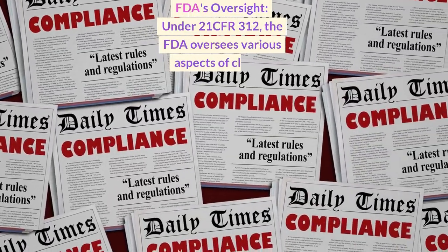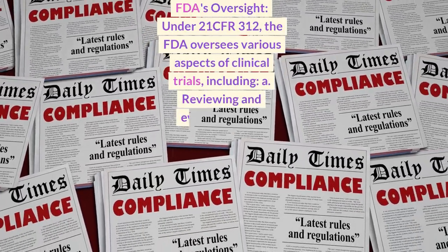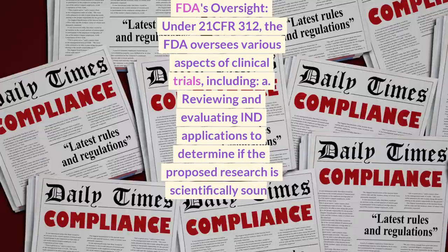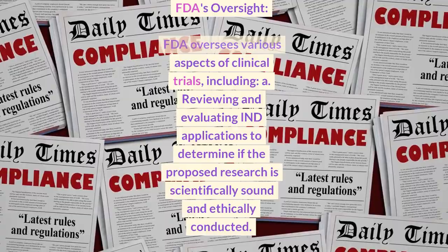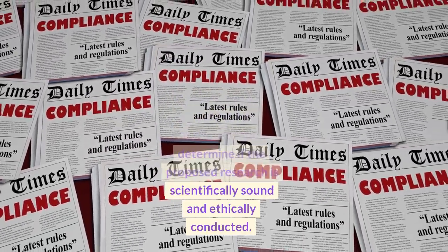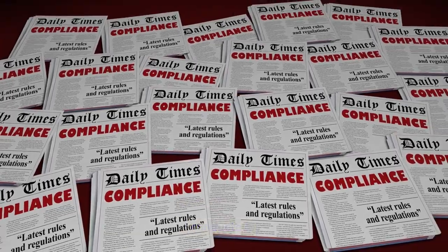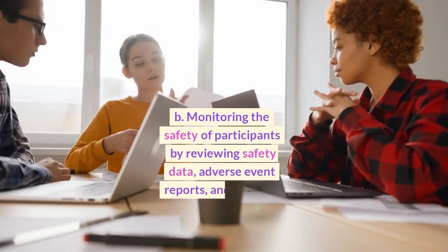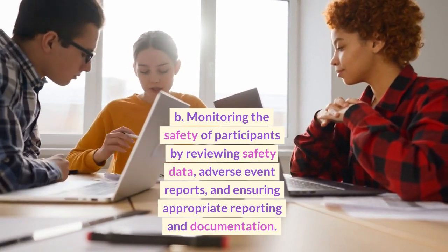Under 21 CFR 312, the FDA oversees various aspects of clinical trials, including: A. Reviewing and evaluating IND applications to determine if the proposed research is scientifically sound and ethically conducted. B. Monitoring the safety of participants by reviewing safety data and adverse event reports,